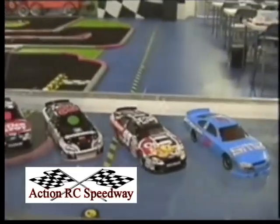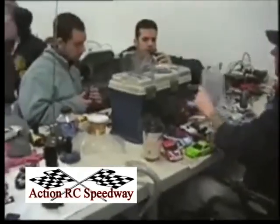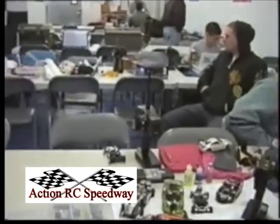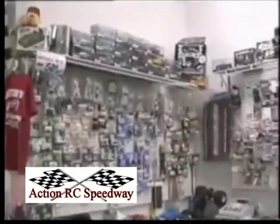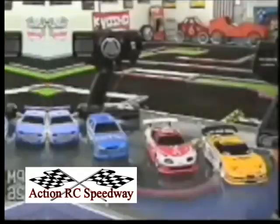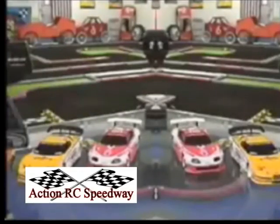We even have NASCAR cars for all you NASCAR fans. Here at Action RC Mini Speedway, we have a full pit area to fix, maintain, and repair your car. We also have a full inventory of parts that is constantly being added to. These cars are fully customizable, right down to the color of the wheel nuts.